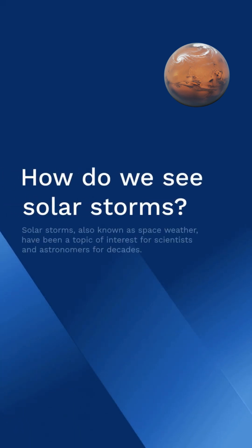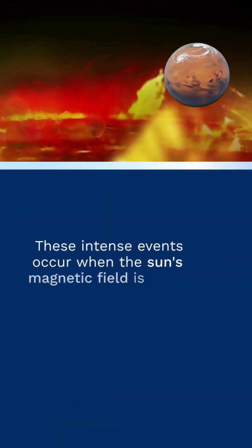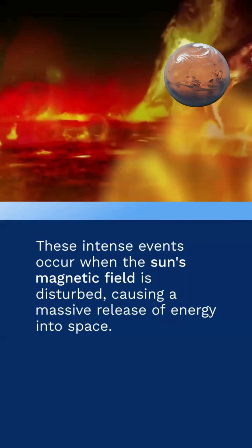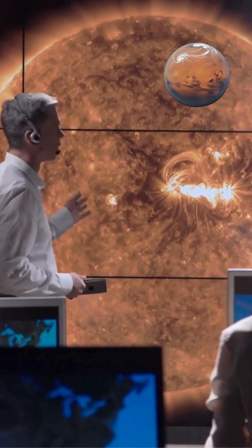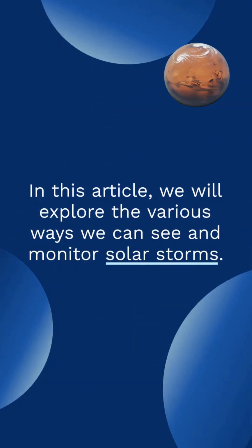How do we see solar storms? Solar storms, also known as space weather, have been a topic of interest for scientists and astronomers for decades. These intense events occur when the sun's magnetic field is disturbed, causing a massive release of energy into space. But how do we observe and study these powerful solar storms? In this article, we will explore the various ways we can see and monitor solar storms.